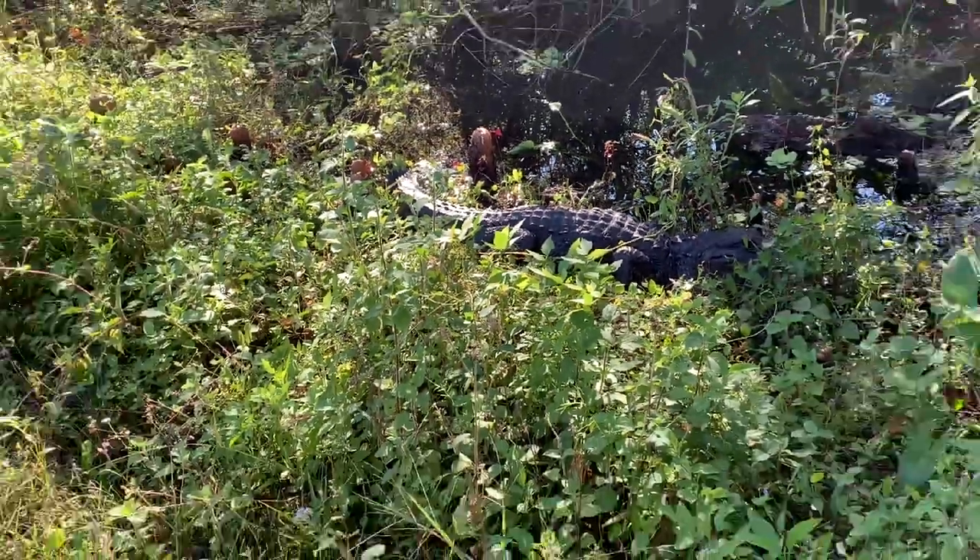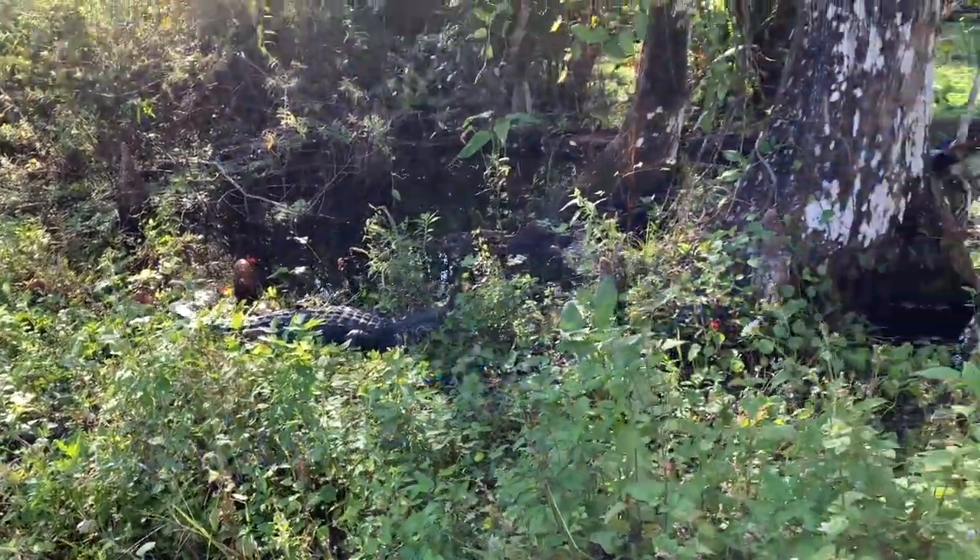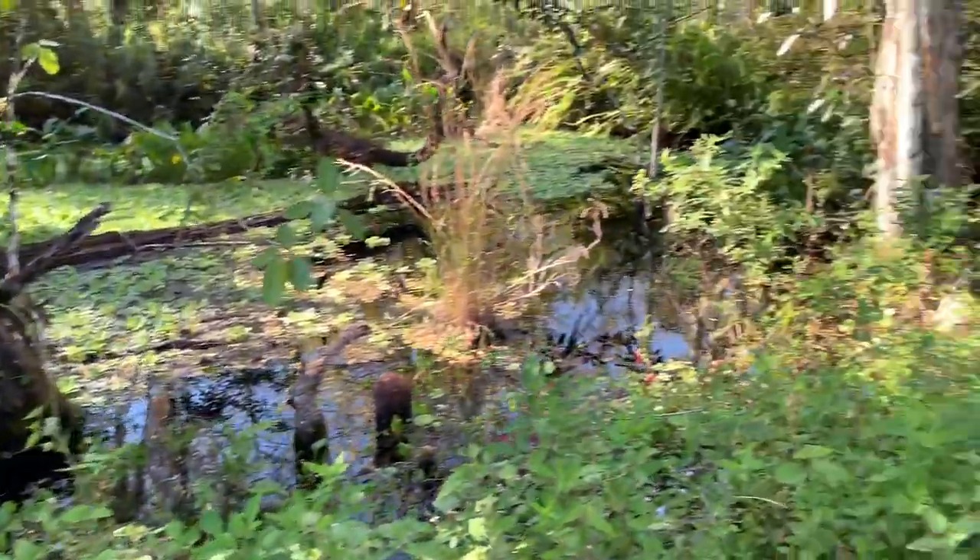He's right off the trail, right alongside the trail. A little intimidating.